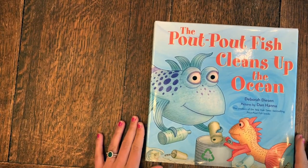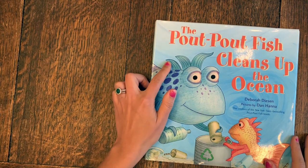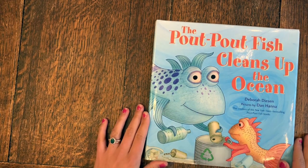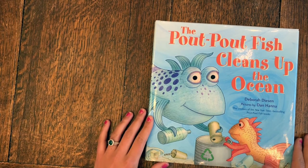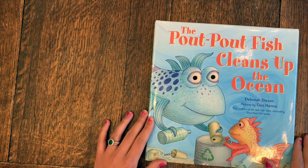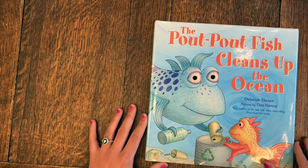So boys and girls, in honor of Earth Week, let's start thinking about ways that you can pledge to reduce, reuse, and recycle. Now that we've learned about Earth Day and why we celebrate it, I'm going to read this book: The Pout Pout Fish Cleans Up the Ocean by Deborah Deason, with pictures by Dan Hanna. Before I read, I have some questions I want you to be thinking about: one, what is the problem in the book? And two, how do the characters in the book find a solution to the problem? So think about problem and solution as I start reading.